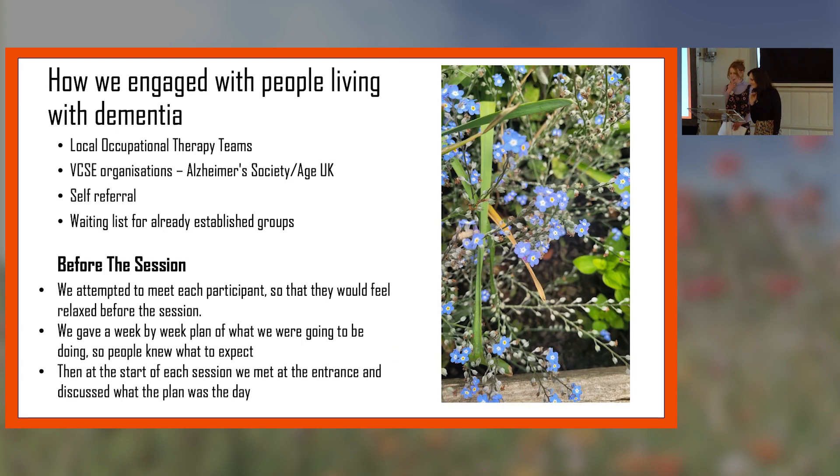It's now on permanent display in the entrance building, so thousands of people will see it when they arrive. In terms of how we engaged people living with dementia — because we've got an already established program, we have quite a lot of community links. We talked to local occupational therapy teams and VCSE organisations such as the Alzheimer's Society. People could self-refer, and we also went through waiting lists for already established groups. Recruiting was a little harder than we first expected, with quite a few people joining after we'd started, but that's quite natural when something is brand new.